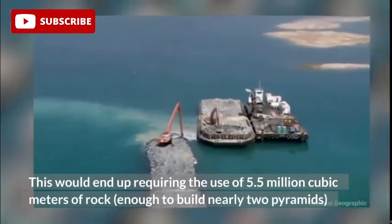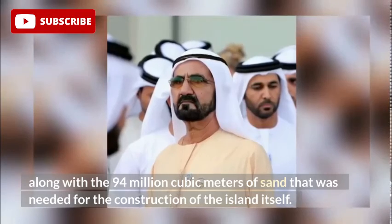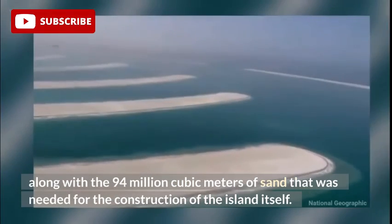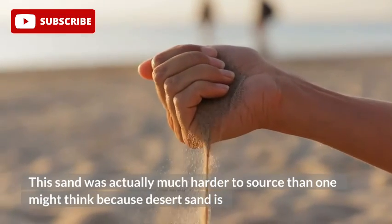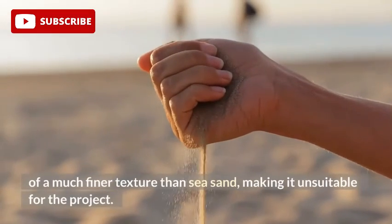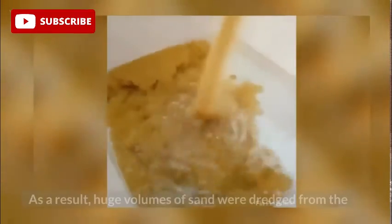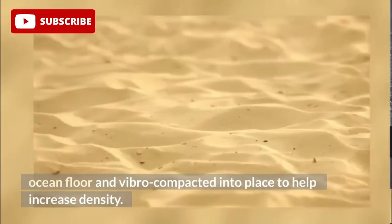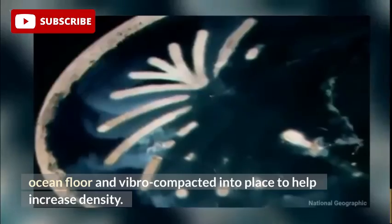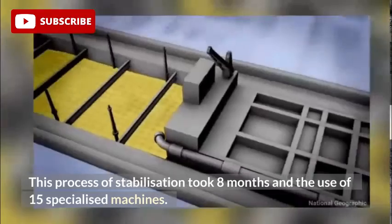This would end up requiring the use of 5.5 million cubic meters of rock — enough to build nearly two pyramids — along with 94 million cubic meters of sand needed for the construction of the island itself. This sand was actually much harder to source than one might think, because desert sand is of a much finer texture than sea sand, making it unsuitable for the project. As a result, huge volumes of sand were dredged from the ocean floor and vibro-compacted into place to help increase density.